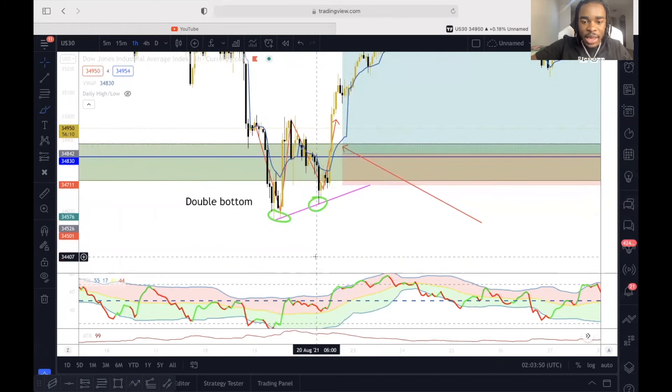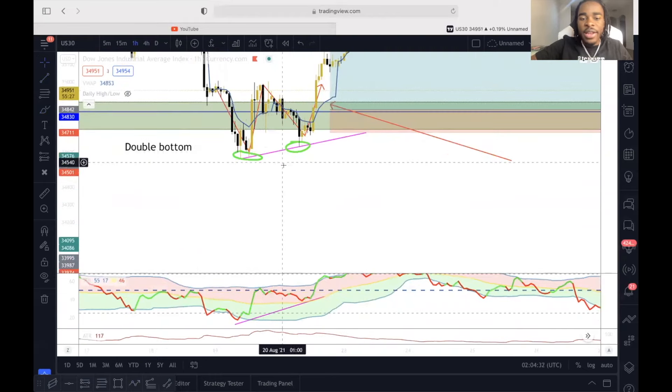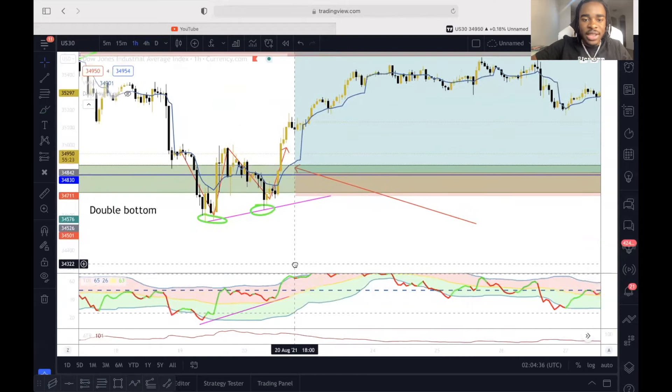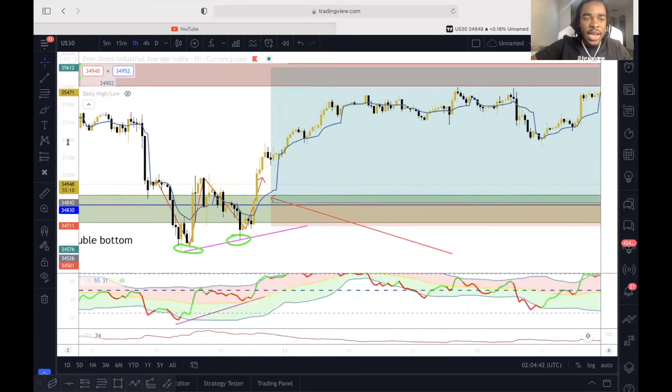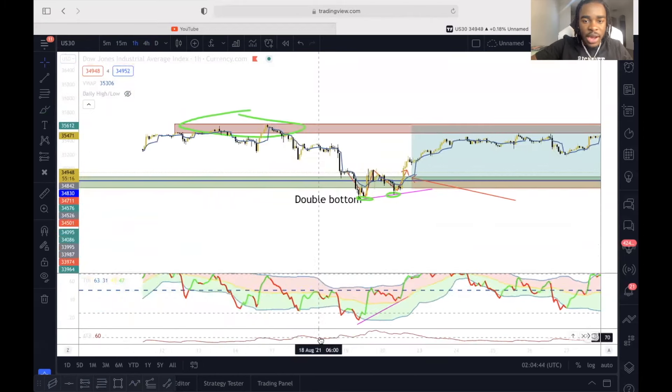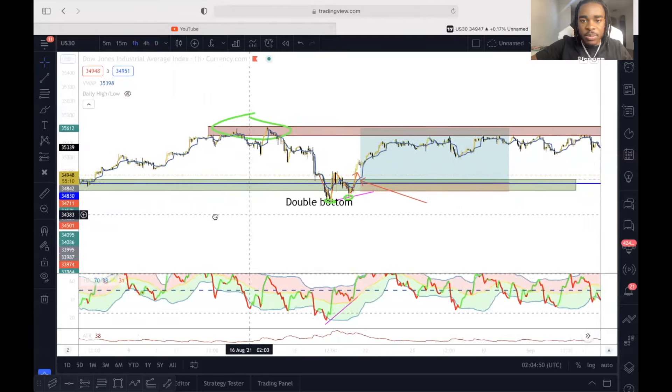Also, on my TDI, I seen that we had the momentum going up. As you guys can see right here, momentum was going up. At this moment, I knew that momentum was going up, everything looked great on my TDI, everything looked good on the patterns, on my trend line, on my analysis, and on my past history — price has went up at this spot before.